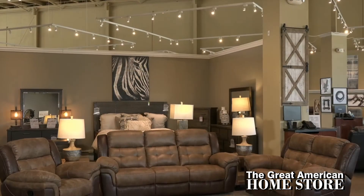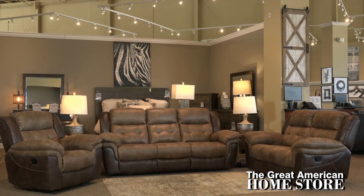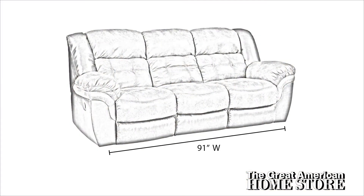You'll find three great pieces in this collection, including a reclining sofa, love seat, and recliner. The sofa measures a full 91 inches wide with a depth of 39 inches and an overall height of 42 and a half inches.